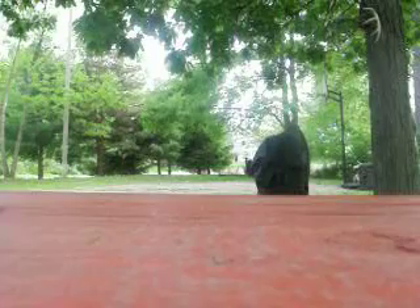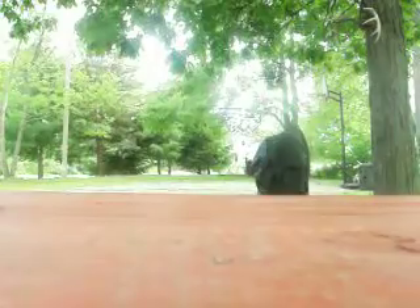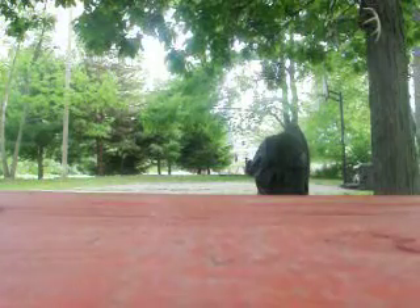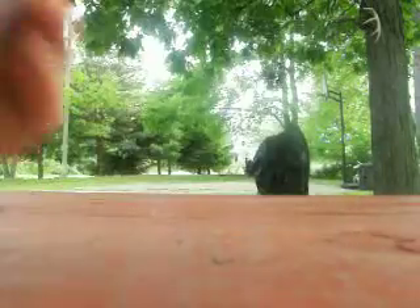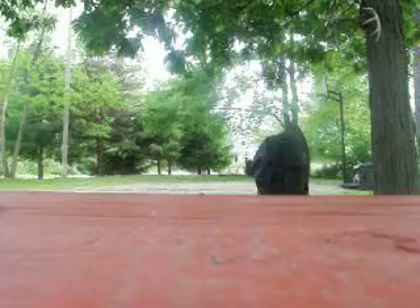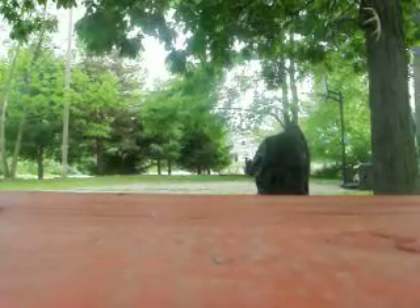Next we have jersey cards — we have a lot of these. Devin Hester, numbered — this is from Leaf, 08 Leaf Certified, out of 150. Ted Ginn Jr., Sweet Swatch. Game Day Souvenirs Steven Jackson, numbered out of 250 — really hard to see. Brandon Jacobs, Leaf Rookies and Stars, the gold short print out of 250. I don't really can see that, it's at a bad angle.